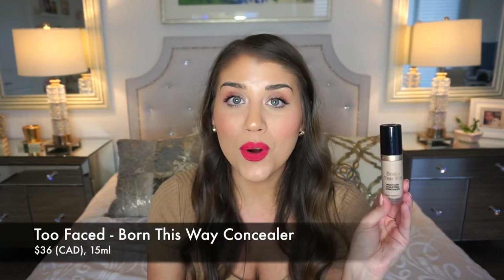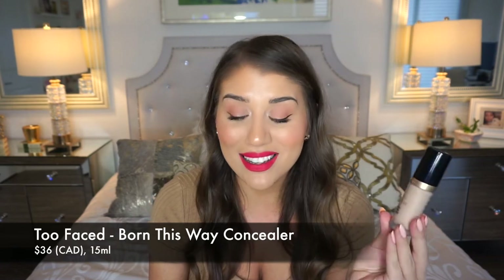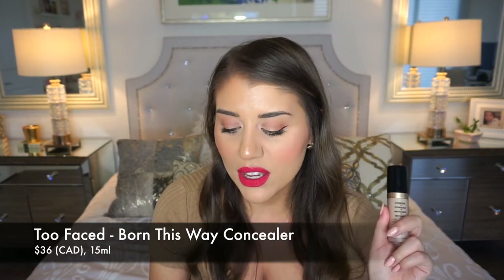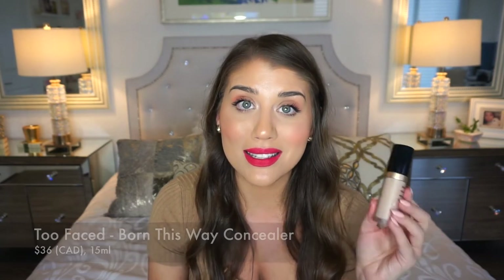This next one you can get at Sephora, which is really convenient. This is the Too Faced Born This Way multi-use sculpting concealer — super coverage. Before I get into why I love it, I'll say this is the biggest concealer I've ever seen. It's not just the packaging; it's actually big. Where the Tarte is 10 milliliters, this one is 15 milliliters — doing time and a half.